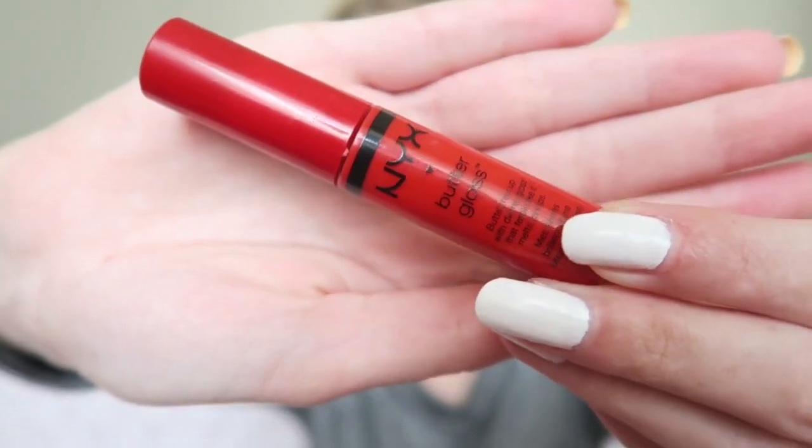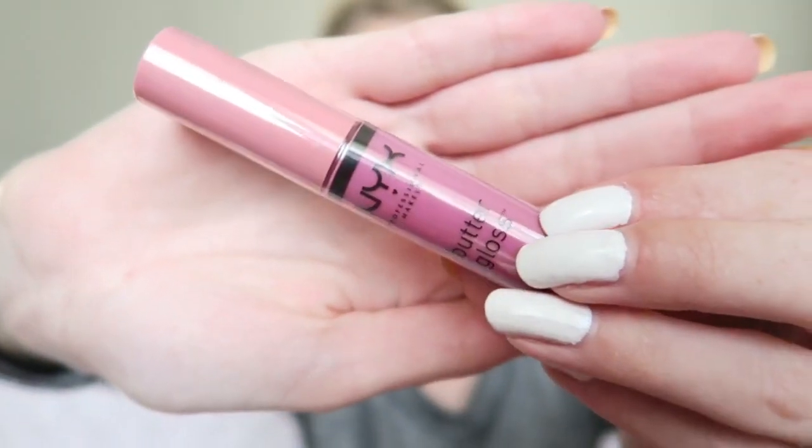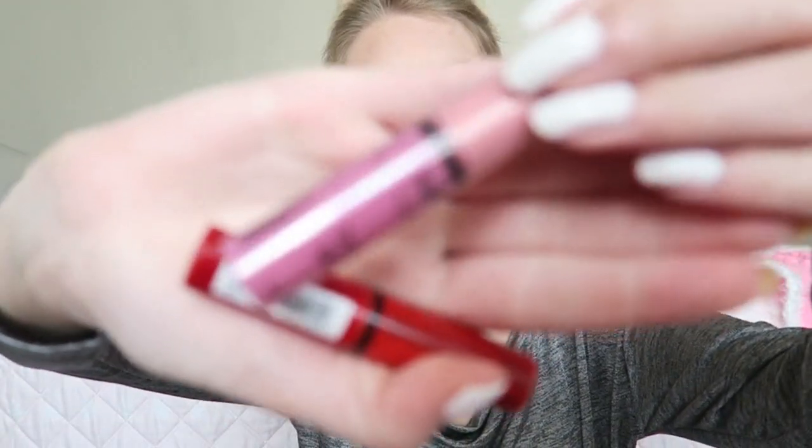The last product is my favorite — the NYX Butter Glosses. If you've followed me for a while, you know the NYX Butter Glosses are my absolute favorite. I've got a few different shades; my favorite is Eclair, which is still new and in the package. I also love some other shades — for example, the red one is called Cherry Pie. I love the scent, it's really sweet but not overpowering.